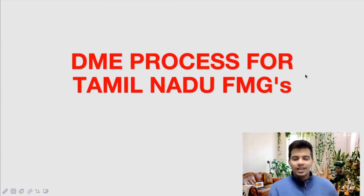Hello everyone, I am Dr. Abhinav and in this video today we will see about the DME process for Tamil Nadu FMGs. In our channel we have already talked about how to apply for an internship after completing FMGE, how to apply for a private hospital, how to apply for government headquarters and how to apply for government medical colleges. For the government medical colleges the process is a bit tedious, and we will have to go through a few extra steps in order to join a government medical college for a one year internship program.